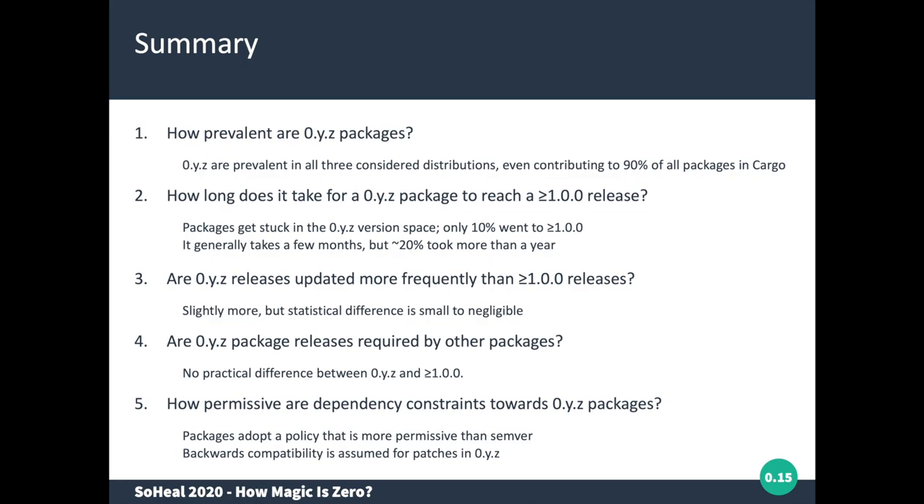In summary, package releases in the zero range are very prevalent across all three packaging distributions, contributing to 90% of all packages in Cargo. Packages tend to get stuck in the zero version space, with only a small fraction ever reaching version one or higher, and if they do it can take months to more than a year. We found no big practical difference in update speed or in dependency behavior between zero-version and higher-version packages. Package distributions follow a more permissive versioning policy for zero-version packages than semantic versioning dictates.